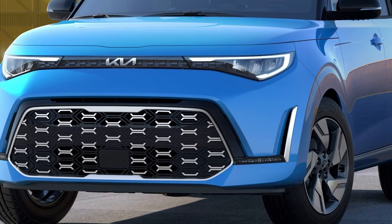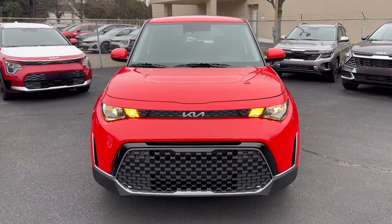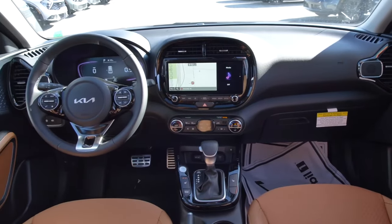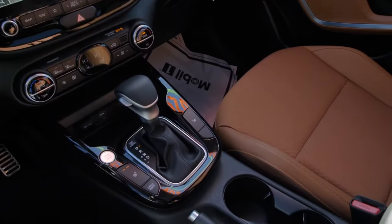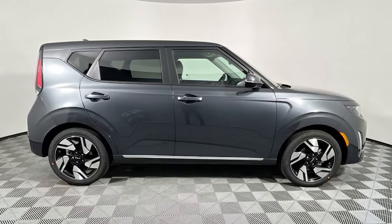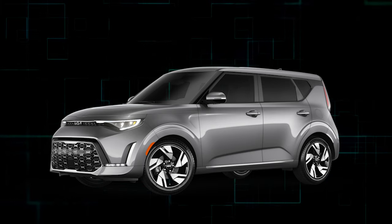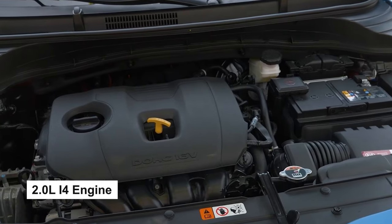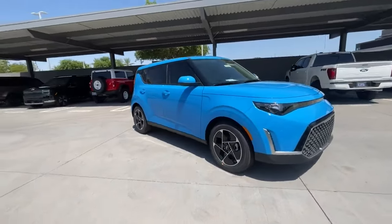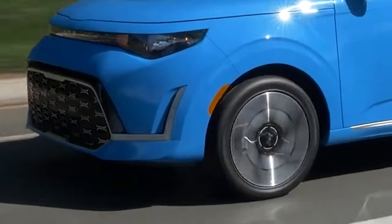Currently, Kia hasn't released official details on the 2025 Soul, and we'll update our recommendation if anything changes. Based on last year's model, we suggest the mid-range EX trim. It offers a much nicer interior with upgraded upholstery, a leather-wrapped steering wheel, heated front seats, and a sunroof. The Kia Soul, a subcompact hatchback, comes in five trim levels — LX, S, EX, GT-Line, and GT-Line Tech. All models feature a 2-liter inline four-cylinder engine delivering 147 horsepower and 132 pound-feet of torque, driving the front wheels through a continuously variable transmission, or CVT, with no all-wheel drive option.